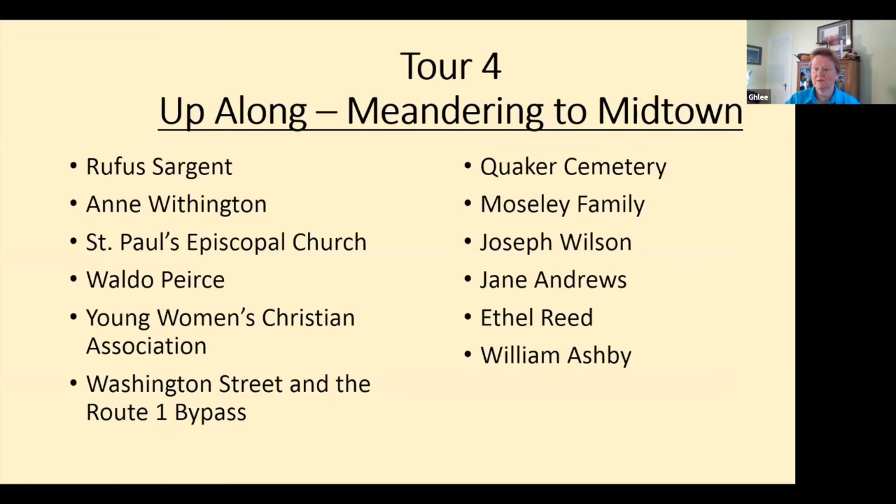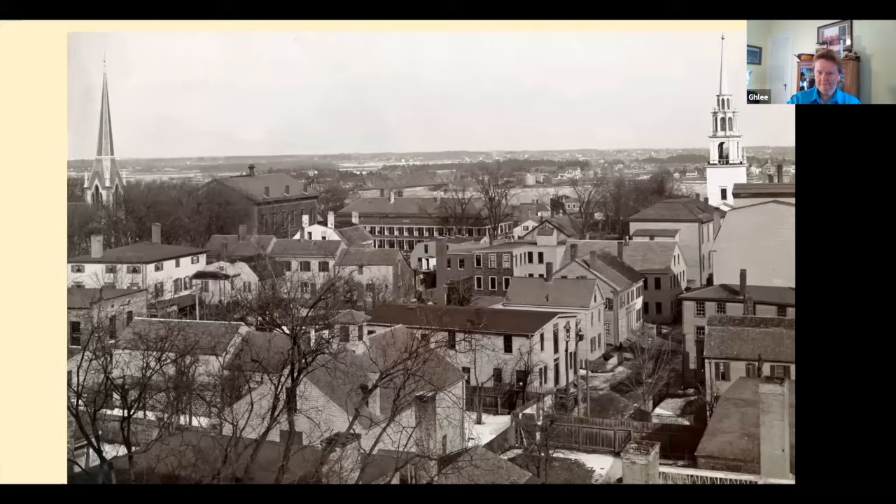Tour four, 'Up Along.' Volume one covered 'Down Along' — which runs from State Street to Marble Street. Then 'Up Along' goes from State Street up to Three Roads. Here are some of the people and places I'm writing about in tour four. Another wonderful photograph — a beautiful view looking towards the river.